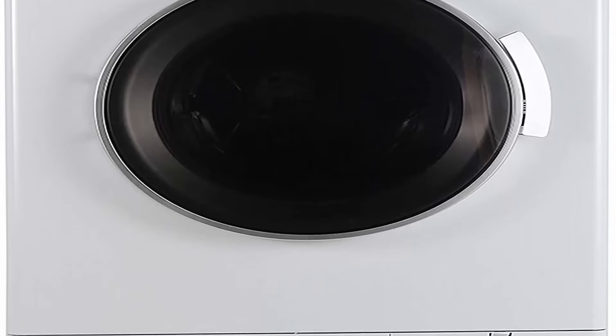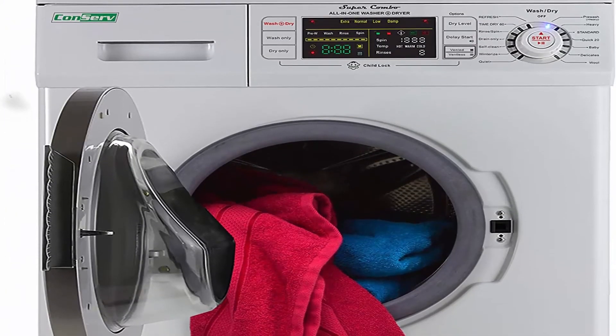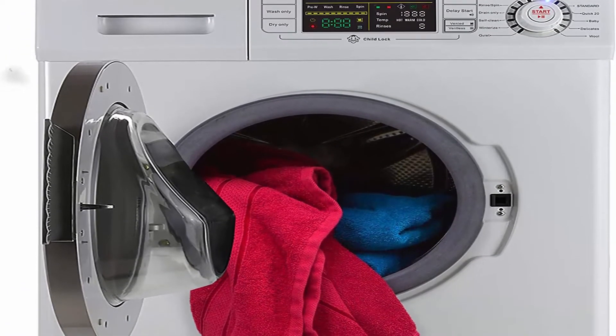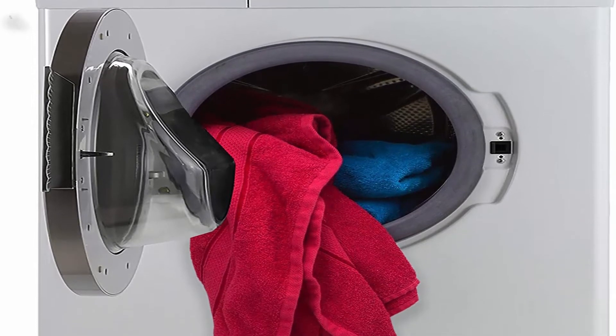Top 3 specs: ports/cycles: 8. Certification: 24. Access location: front load. Cycle options: quick wash, normal, bulky. Controls type: knob.